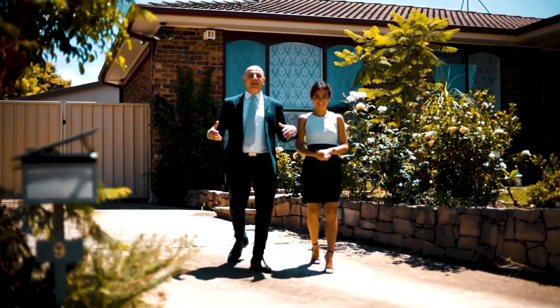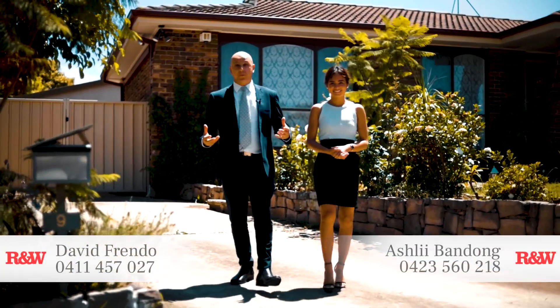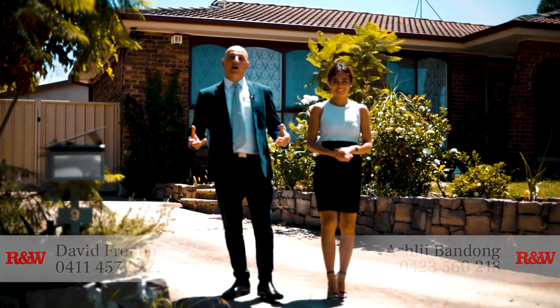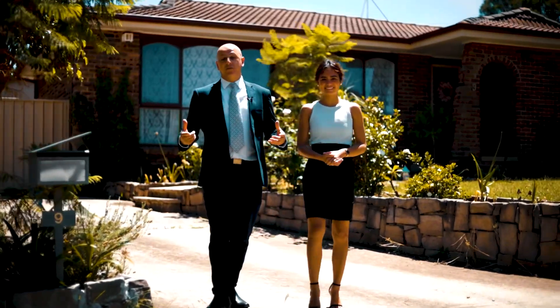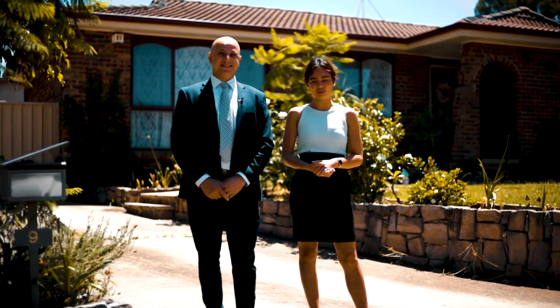Hey guys, back in St Clair at our latest listing, a three-bedroom brick veneer home with an in-ground saltwater swimming pool, plus a teenage retreat ready for you and the family to purchase before that Christmas rush. Welcome to number nine, Ibis Place St Clair. Let's go through and check it out.